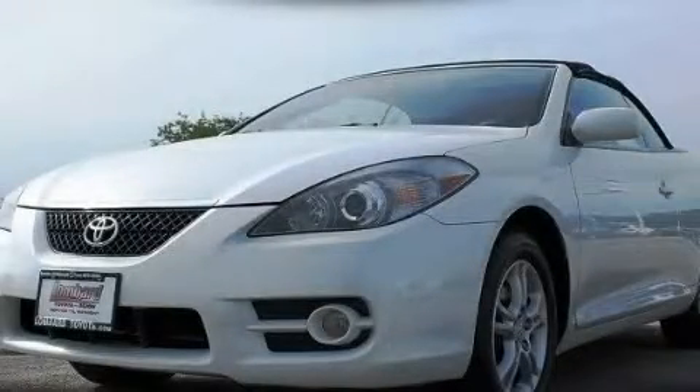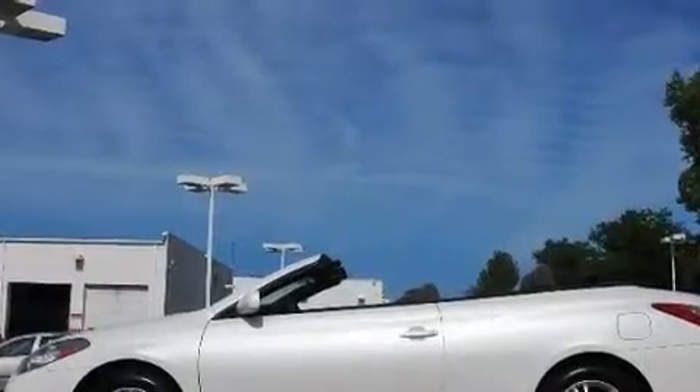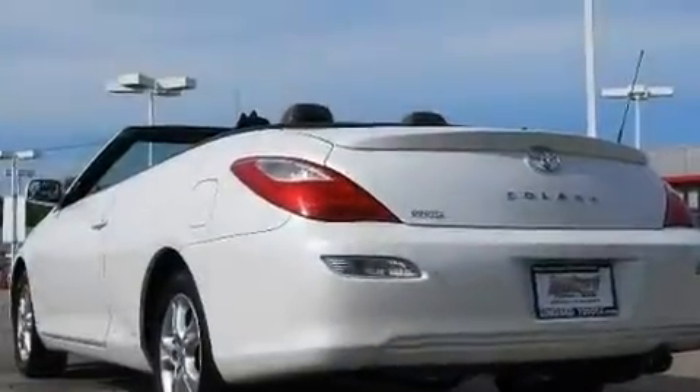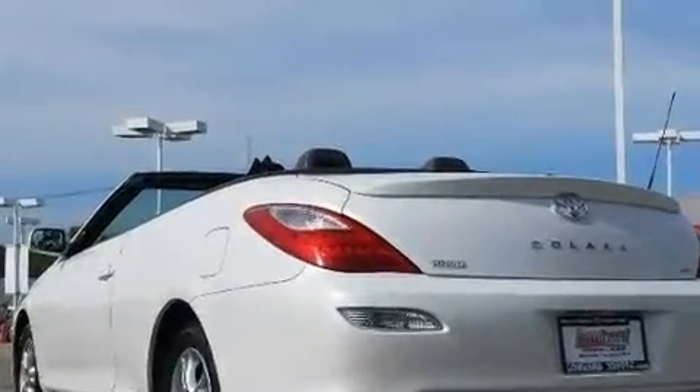This is a certified Brion 2007 Toyota Camry Solara. Its top features include cruise control, a keyless entry system, a CD player, aluminum wheels, and a rear spoiler.